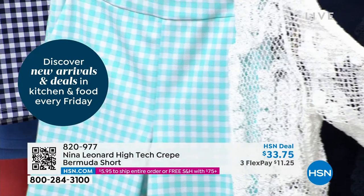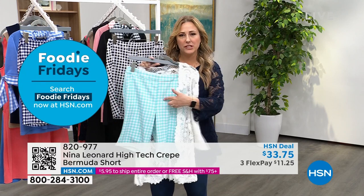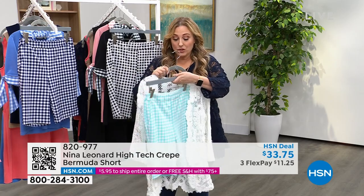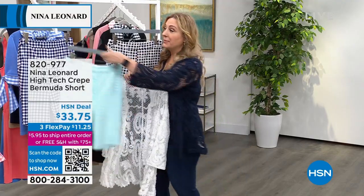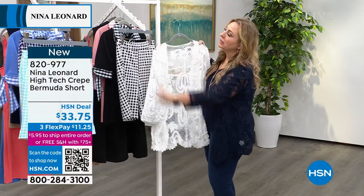The bermuda shorts are $11.25. You could add today's special for under $24 on flex pay to get both home. The ivory is flying out the door — I don't know if it'll be available in later presentations of today's special, so I wanted to mention how cute it looks with these shorts.